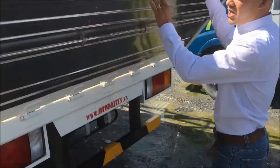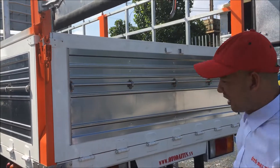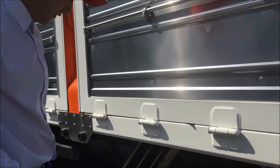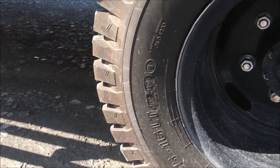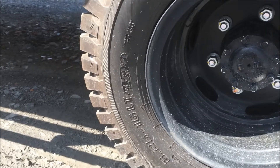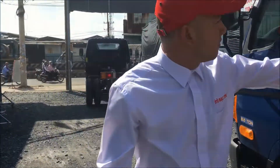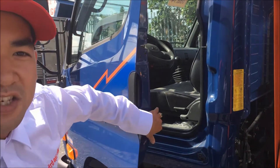Kích thước lốp của xe là 825, 16 bánh trước và bánh sau. Bây giờ mọi người chúng ta vào bên trong quan sát thử nội thất của chiếc xe như thế nào.